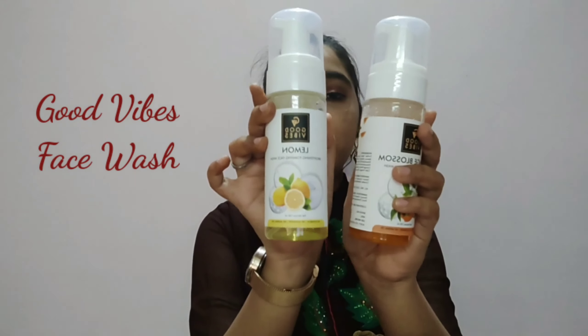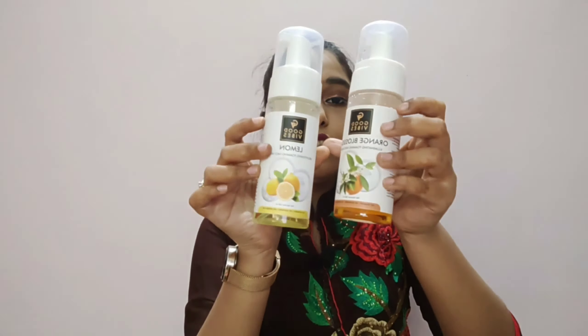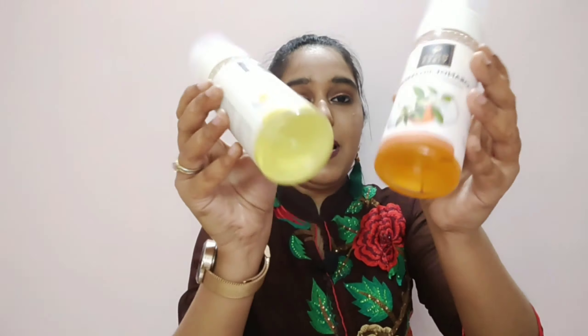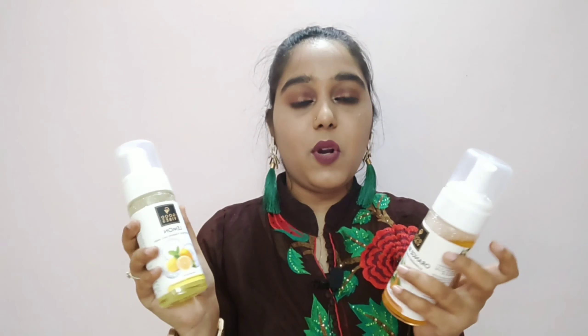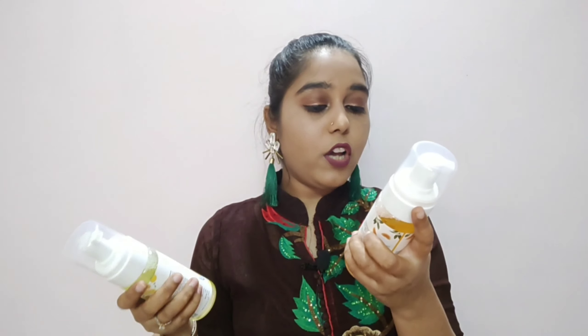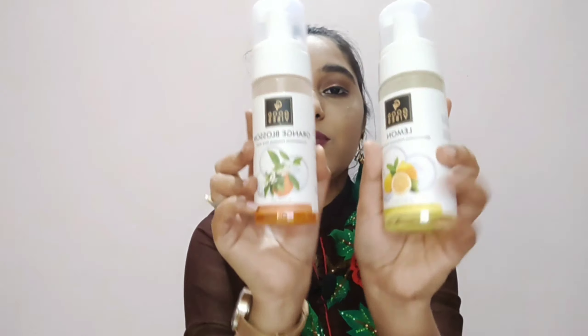The next and last products I have are face washes from Good Vibes — two face washes, same size but different variants. These are foaming face washes with a very cute packaging that includes a cap to prevent leakage. One is a Lemon Brightening Foaming Face Wash and the other is an Orange Blossom Illuminating Foaming Face Wash in a transparent bottle. The price of both is 215 rupees and I received both for 204 rupees. They have amazing fragrances — you can choose your formula. Very good face washes, do try.